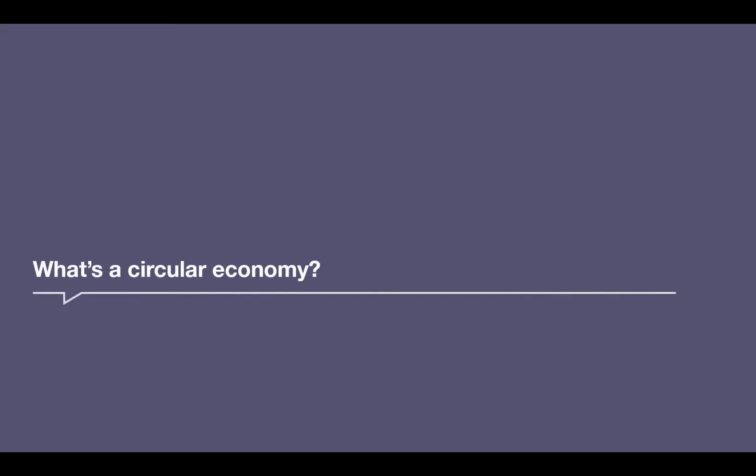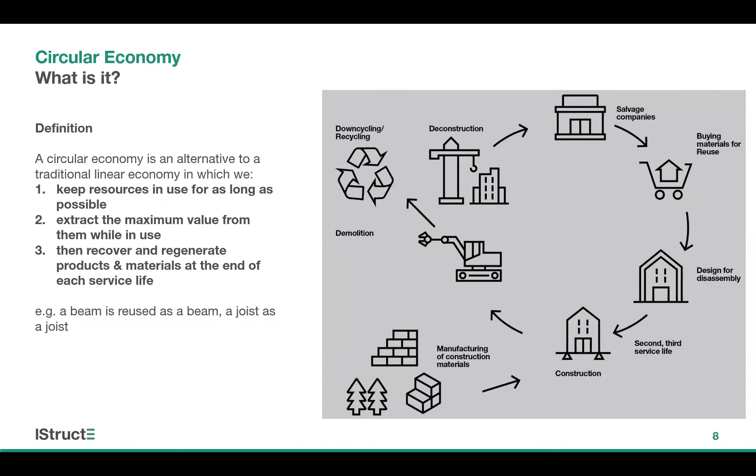One of the ways to address this is to employ circular principles. A circular economy is an alternative to a traditional linear economy, in which we keep resources in use for as long as possible. We extract the maximum value from them while they're in use, and then we recover and regenerate products and materials at the end of each service life. For example, a beam is reused multiple times as a beam without having to be recycled, so the energy from smelting it down and turning it into another piece of steel through recycling is avoided. The key point is that we need to be keeping elements circulating in their highest value form for as long as possible.